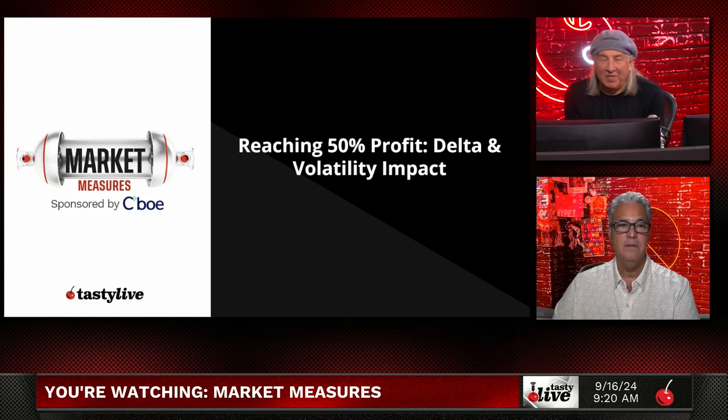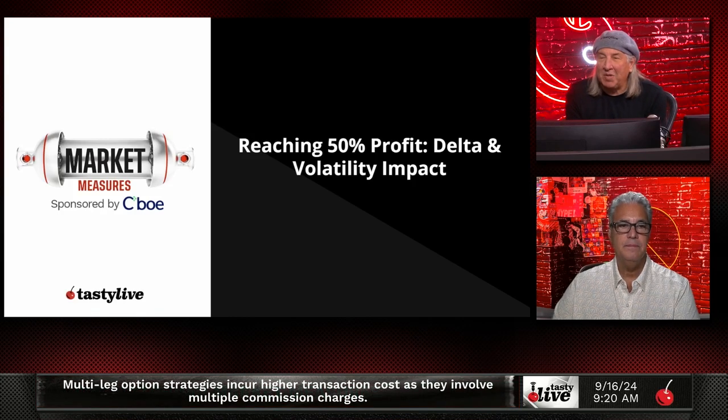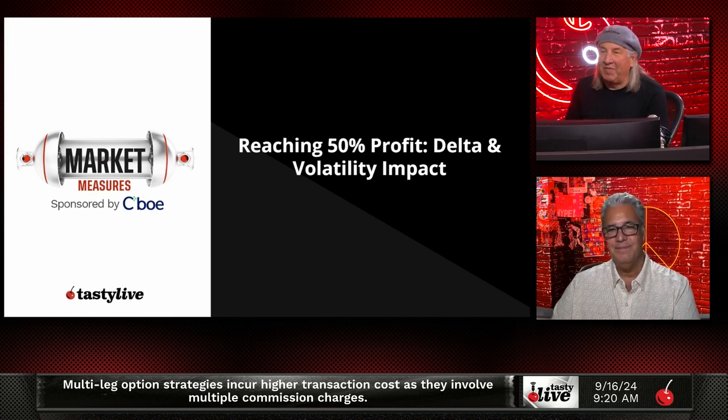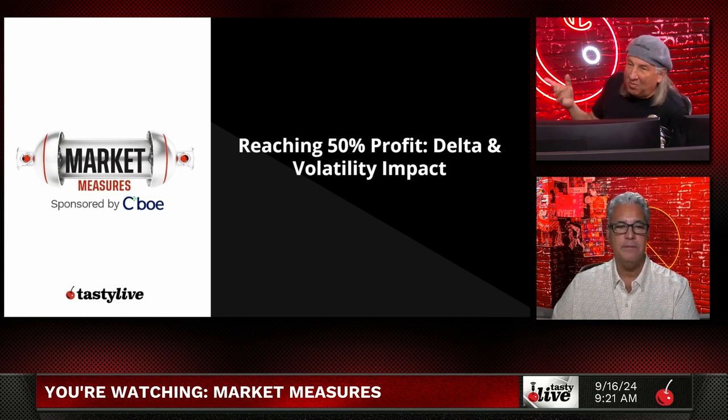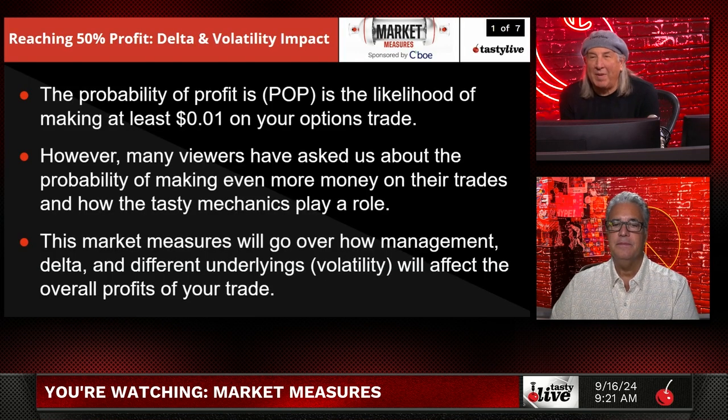We get a lot of questions about probability of profit. As Tony can tell you, probability of profit — when we say you have a 72% probability of profit, that means you have a 72% chance of making one penny on the trade. Probability of profit, or POP, is the likelihood of making at least one penny in your option trades.